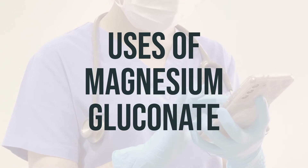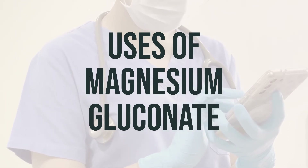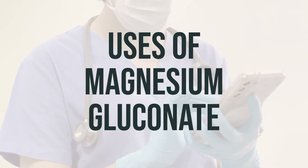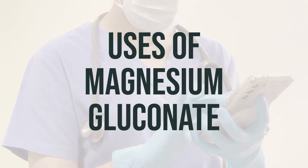These situations include treatment with water pills or diuretics, a poor diet, alcoholism, or other medical conditions like severe diarrhea and vomiting, stomach and intestinal absorption problems, and poorly controlled diabetes.